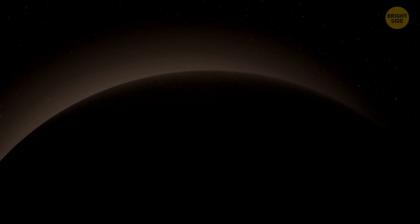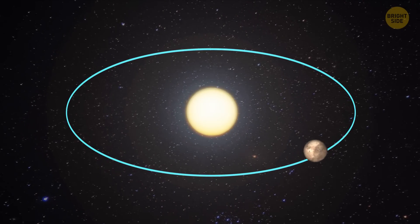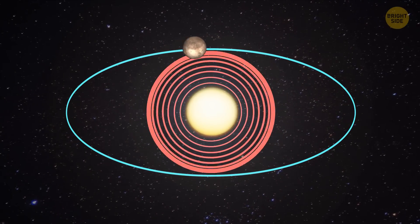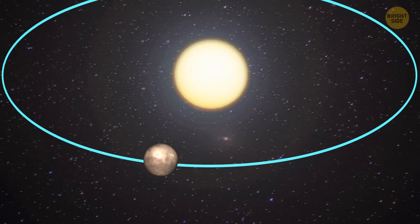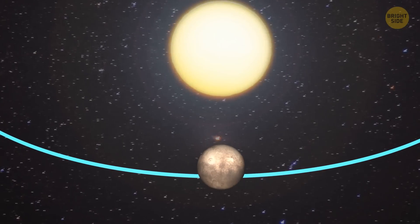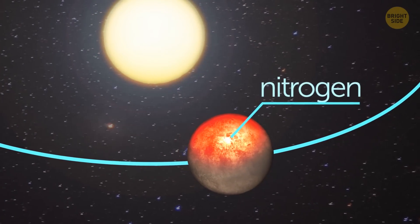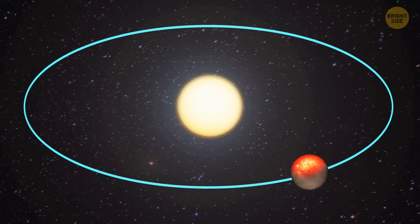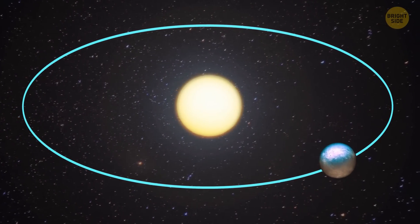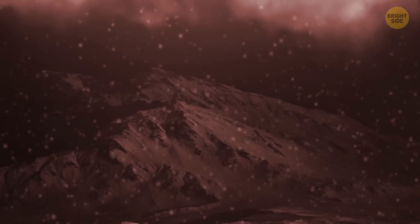One interesting thing about this former planet is that it sometimes has an atmosphere and sometimes not. It has an oval-shaped orbit, which means, unlike most other planets, it doesn't travel around the Sun in almost perfect circles. In fact, the Sun is nowhere near the center of its orbit. When its orbit takes Pluto closer to the Sun, the extra heat warms up a thin atmosphere made primarily from nitrogen. Right after it's created, it gradually escapes Pluto's weak gravity. When the dwarf planet moves away from the Sun, the atmosphere freezes and goes back to its solid state, falling back down to the surface as nitrogen snowflakes.